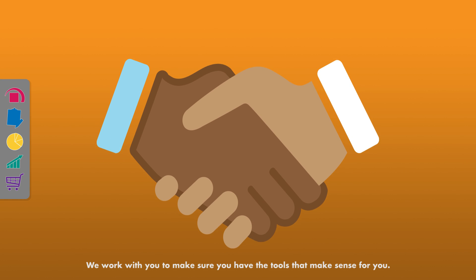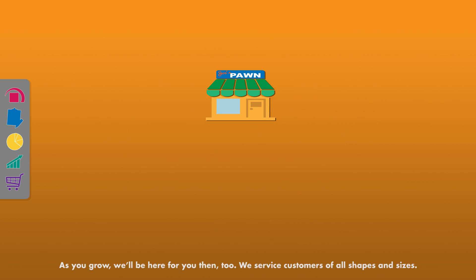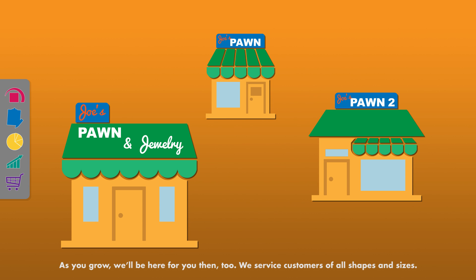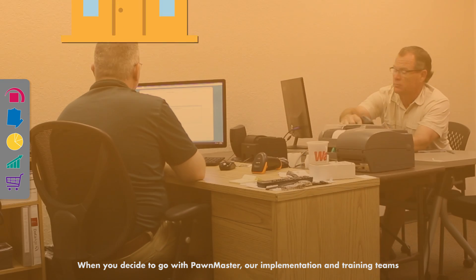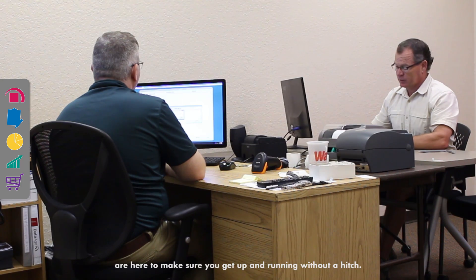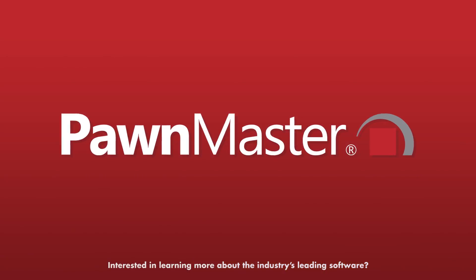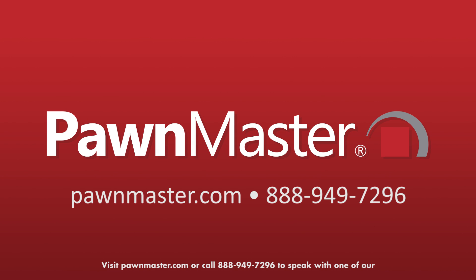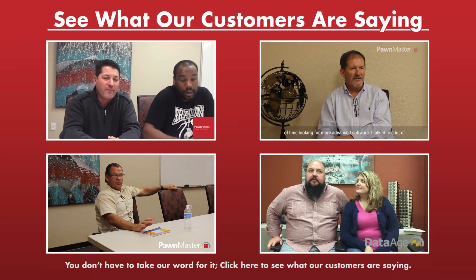We work with you to make sure you have the tools that make sense for you. As you grow, we'll be here for you then, too. We service customers of all shapes and sizes. When you decide to go with PondMaster, our implementation and training teams are here to make sure you get up and running without a hitch. Interested in learning more about the industry's leading software? Visit PondMaster.com or call 888-949-7296 to speak with one of our friendly and knowledgeable account specialists. You don't have to take our word for it — click here to see what our customers are saying.